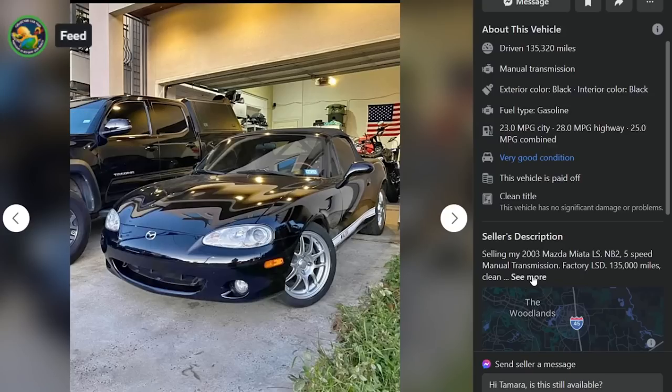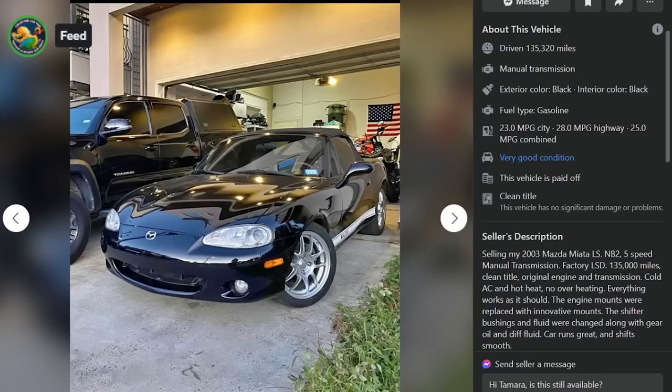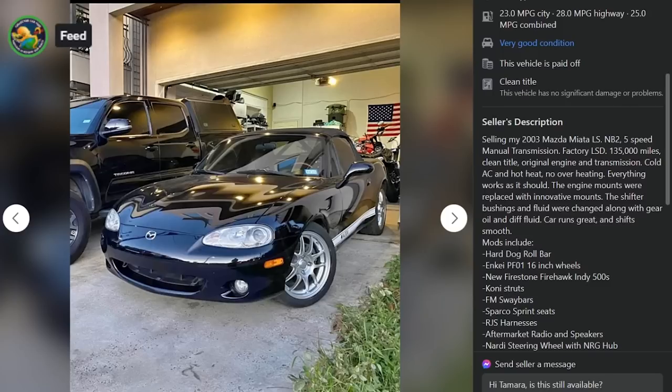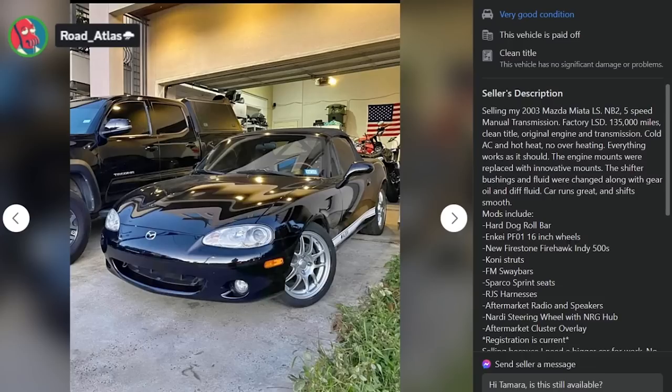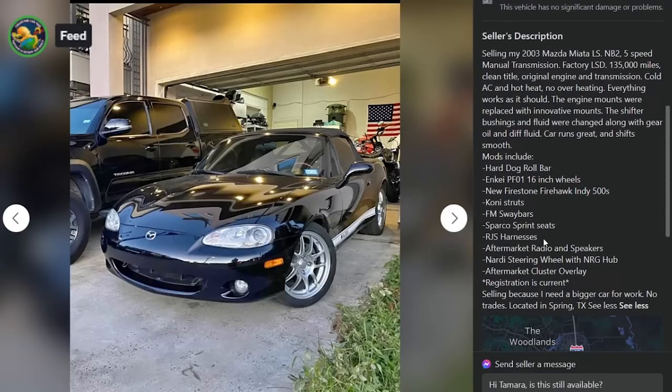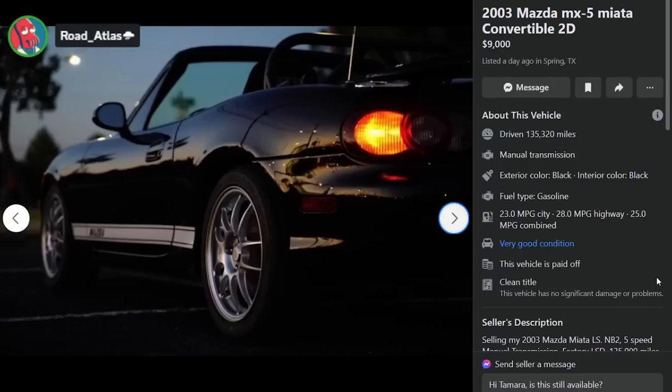Selling my 2003 Miata LS NB2 5-speed manual, factory LSD, 135k, clean title, original engine and transmission, cold AC, no overheating. Engine mounts replaced with Innovative mounts. Shifter bushings and fluid changed along with gear oil and diff fluid. Has a Hard Dog roll bar, Enkei PF01s, Koni struts, FM sway bars — the list goes on and on. And we've got some pictures in the dark — kill yourself if you do that.